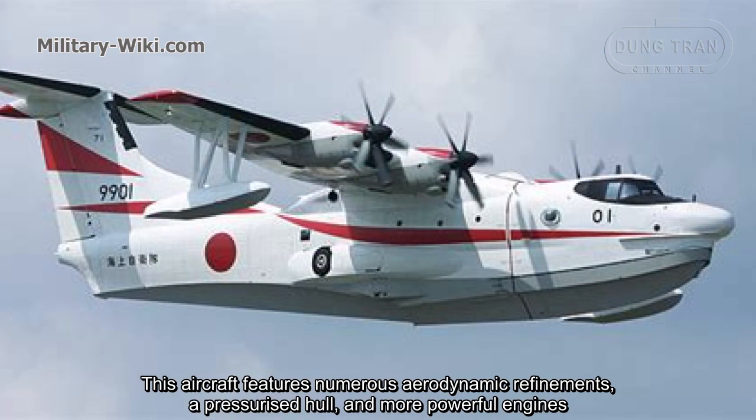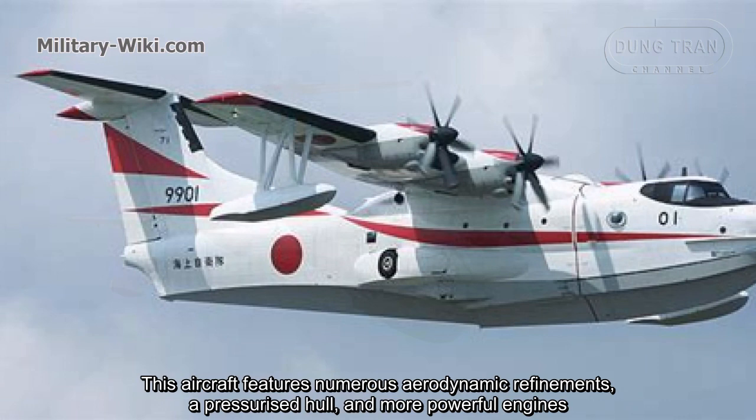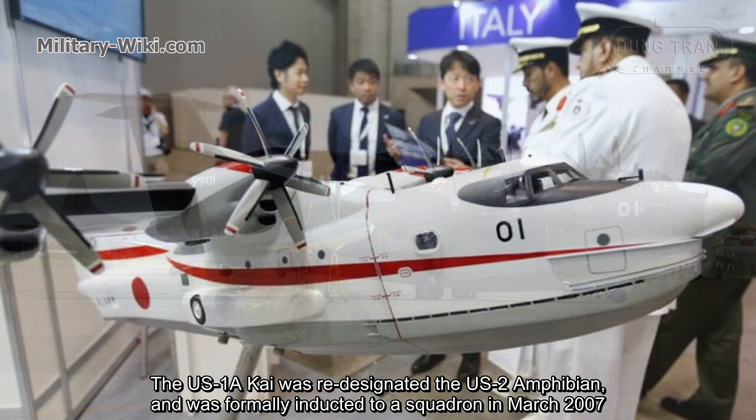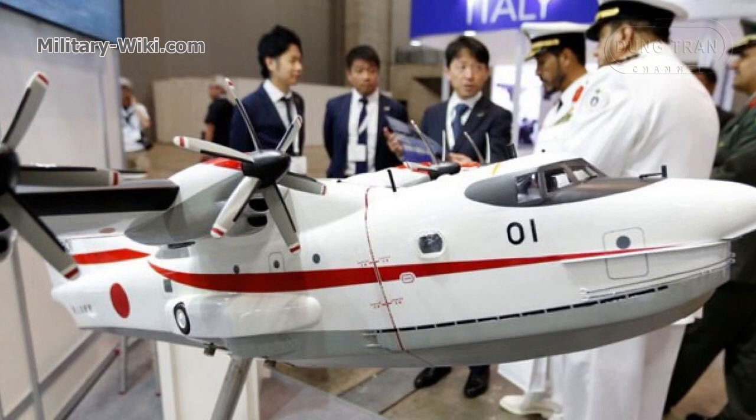This aircraft features numerous aerodynamic refinements, a pressurized hull, and more powerful engines. Flight testing began on December 18, 2003. The US-1A Kai was re-designated the US-2 amphibian and was formally inducted into a squadron in March 2007.